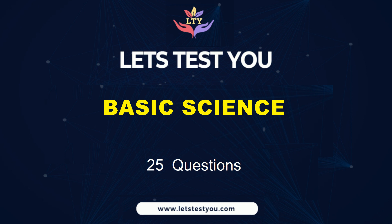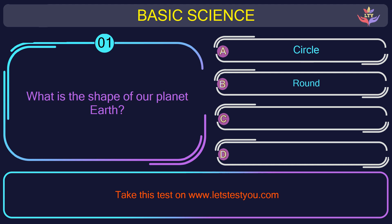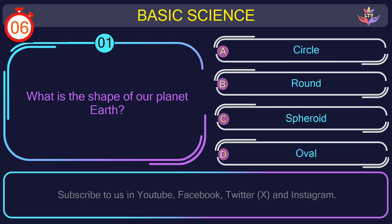Get ready to challenge yourself with 25 questions on basic science. Question number 1: what is the shape of our planet Earth?